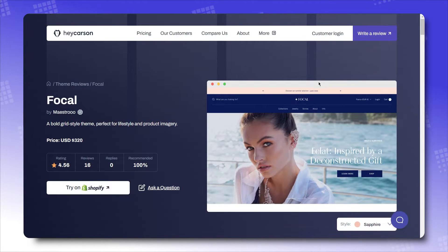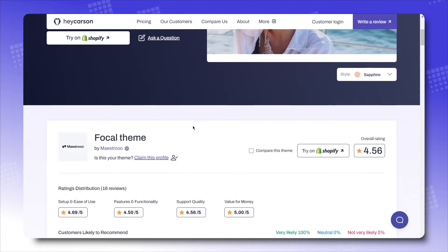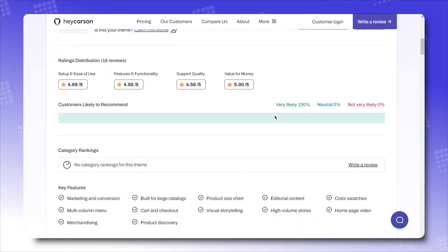And not just from the Shopify theme store — we've also got a bunch of reviews with a 4.56 average star rating from Hey Carson. Here are some of them.